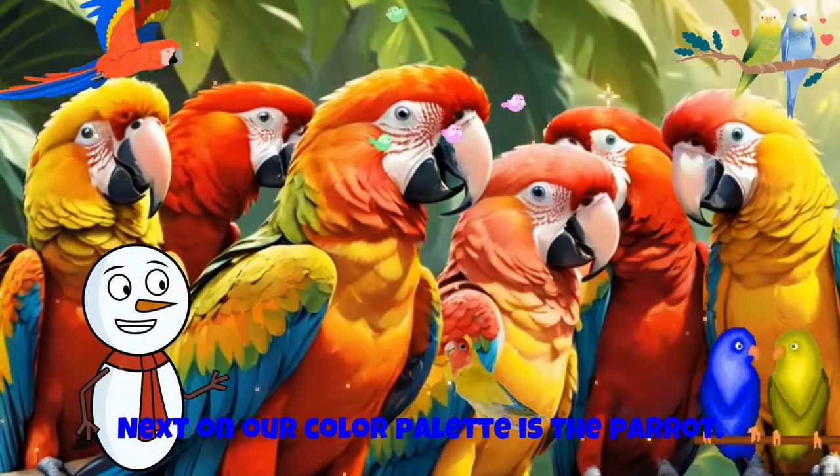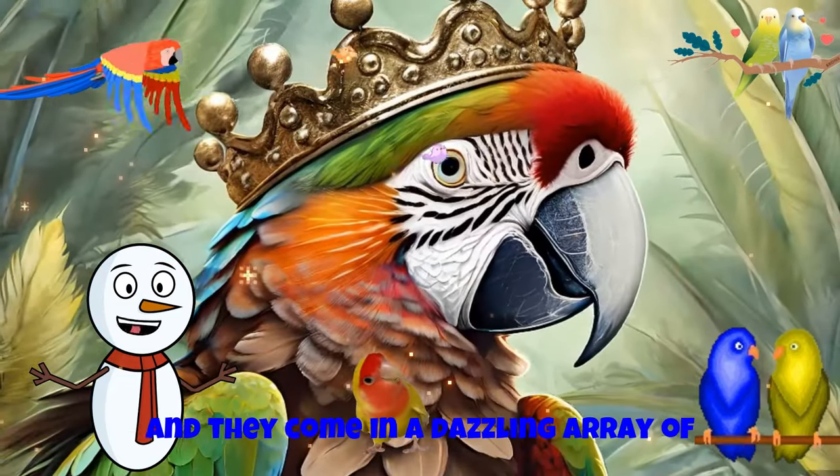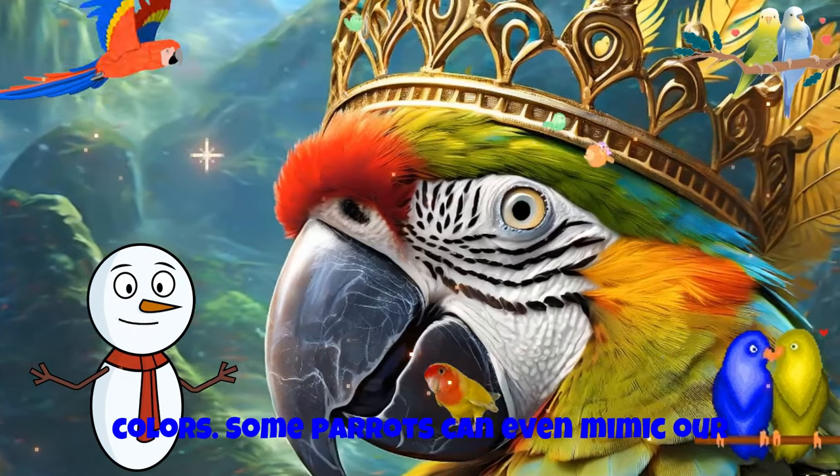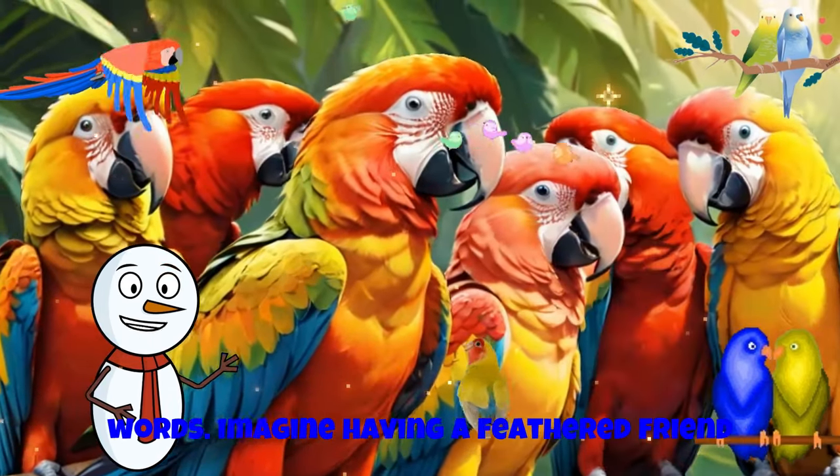Next on our color palette is the parrot. These birds are nature's chatterboxes, and they come in a dazzling array of colors. Some parrots can even mimic our words. Imagine having a feathered friend who talks back.